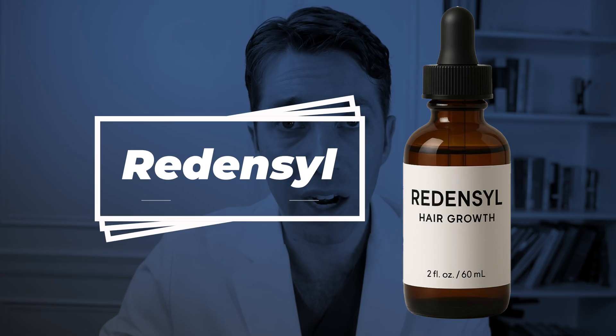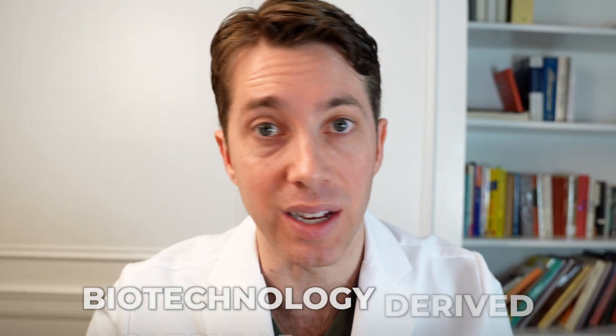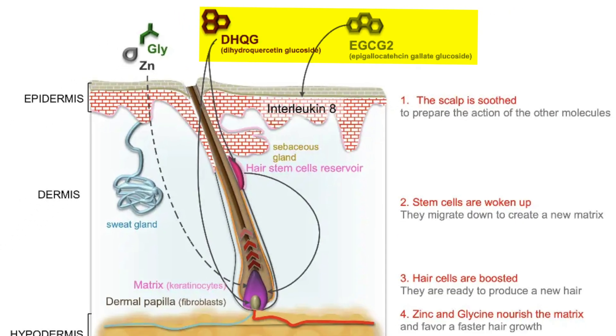First up is Redensyl, and I got a lot of questions about this one. It is derived from a botanical extract. However, it is not considered completely natural because it has some biotechnology-derived molecular structures that are incorporated. Two of these molecules, DHQG and EGCG2, play a key role in helping to stimulate stem cell activity at the hair bulge.